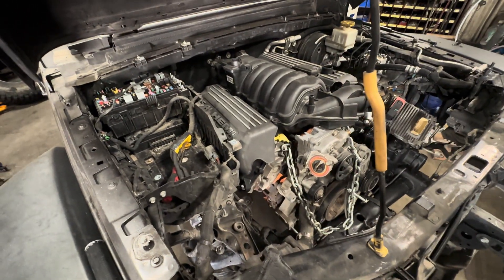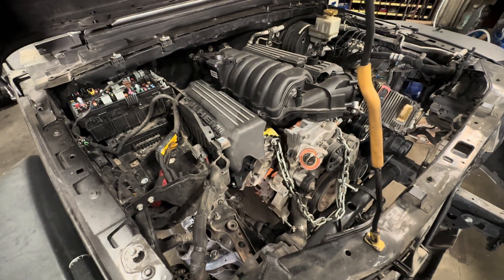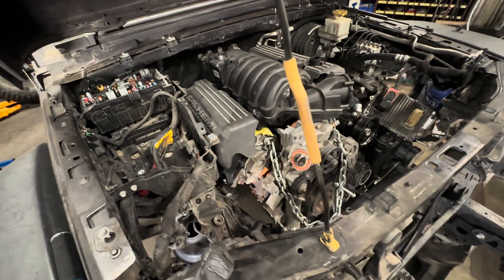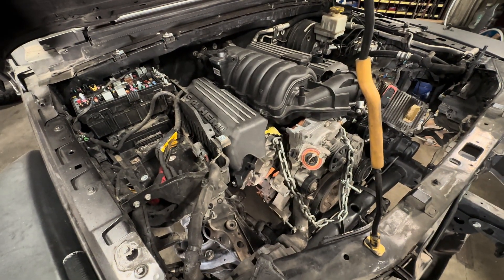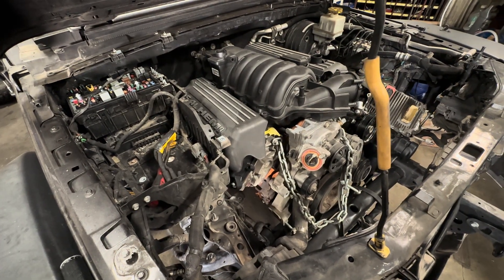Everybody always says to me, 'Hey Todd, they put a 392 in a JL — how come I can't put one in my JL, my JT, my JK, or whatever?' I'm going to explain to you now why. Many reasons for the JK, but we'll touch on that in a minute.